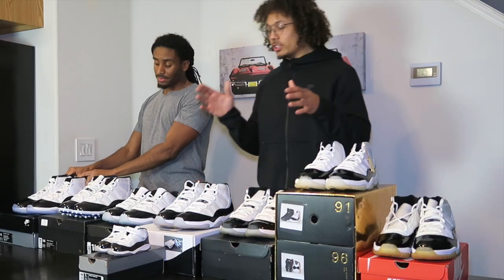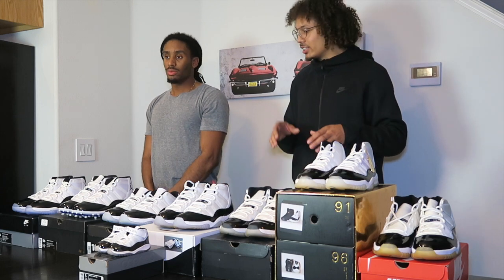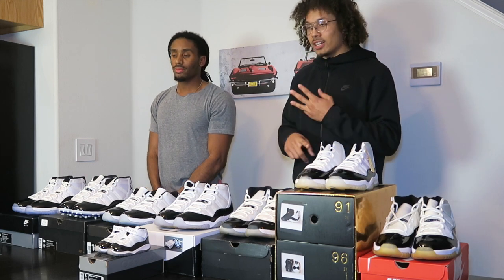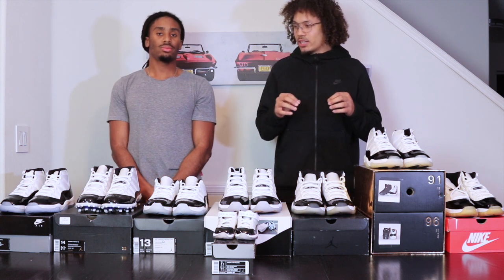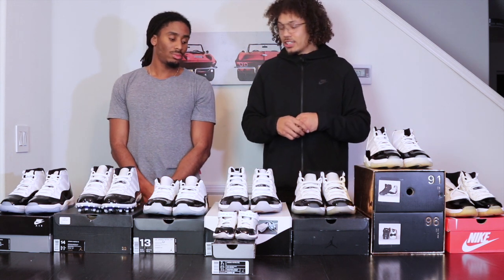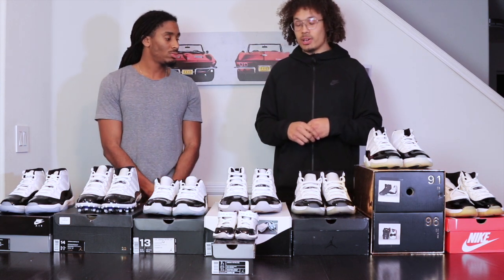Speaking of aging, we should go into the comparison and show you guys the difference between the aging and the soles, the materials, the cuts, and a little bit of history on each sneaker and how it came about. Because when it comes to aging, there are some different things in the soles that you'll see that will really surprise you.